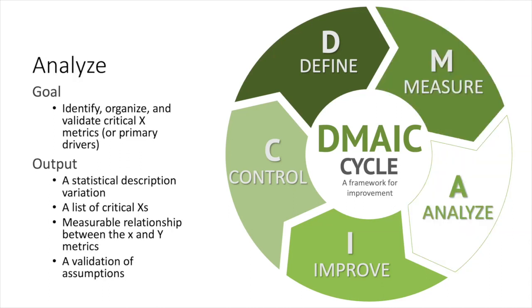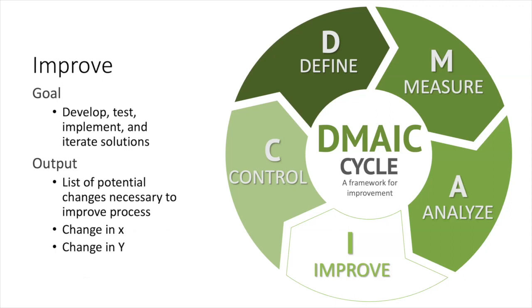In the analyze phase, you're going from a high-level problem into more process-level opportunities — from the big Y to a critical X. This is where your process map comes in, where you're doing correlative analysis to understand the relationship between the process metric (X) and the outcome metric (Y). With root causes validated and identified, you're ready to implement countermeasures through PDCA — testing your ideas, watching the outcomes, and implementing additional improvement if necessary.